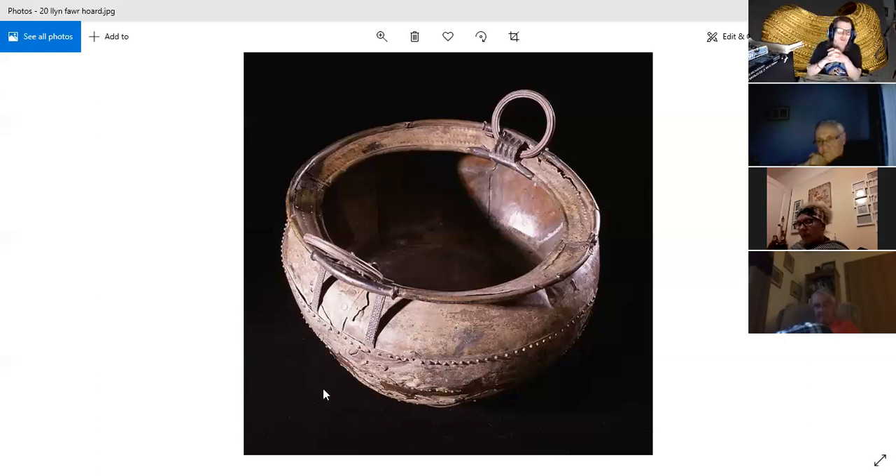Cauldrons were used for cooking food, especially during feasts. They were also regarded as ceremonial possessions, invested with symbolic powers of regeneration and fertility. This cauldron is made of bronze, hammered out into four flat sheets with a circular base piece, all joined with bronze rivets, as you can see there. The cauldron could be suspended by means of a pair of circular handles.